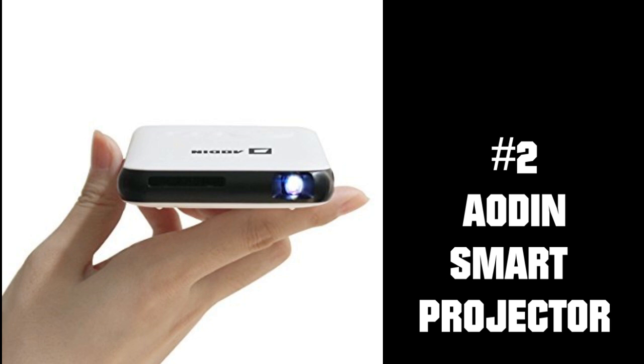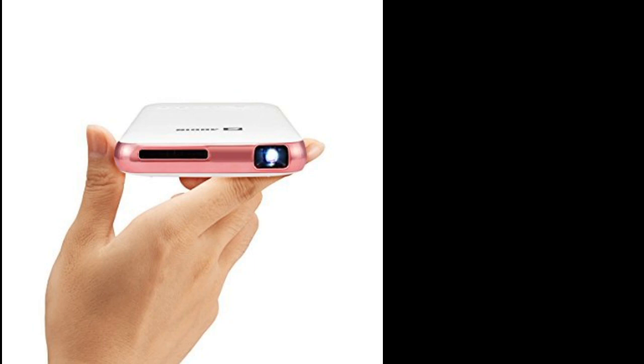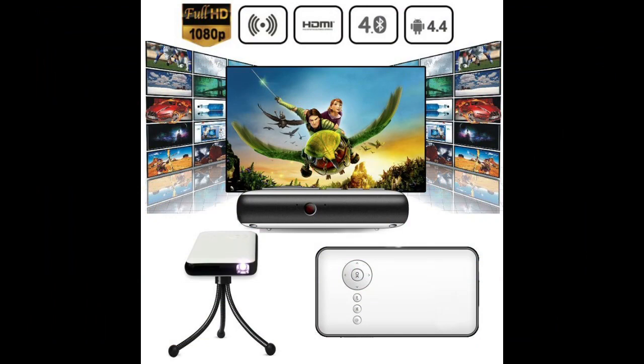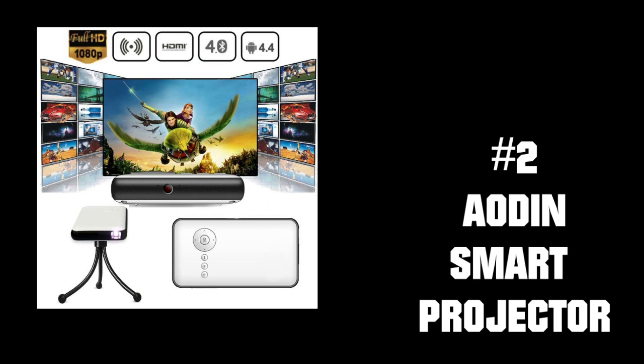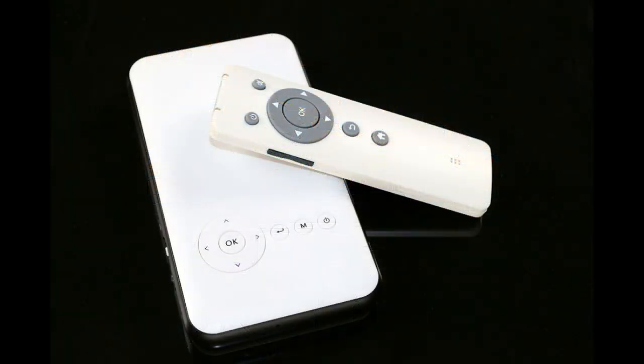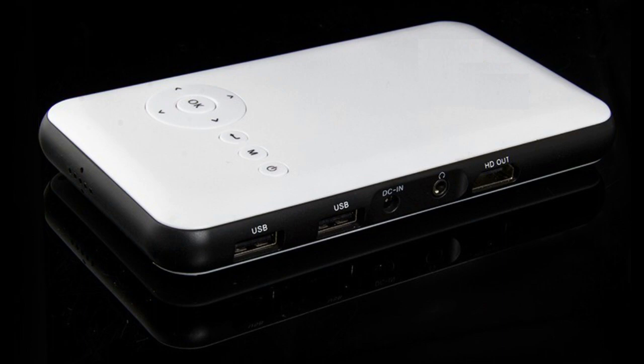Coming in at number 2 is the Eoden Smart Projector. This comes in two colors: white and black, and white and pink. Eoden actually makes a smart box like Roku, and when you plug it into the TV, you're greeted with a screen where you can download apps and connect to Wi-Fi — basically turning a TV into a smart TV. Well, this projector actually has that feature built in. As soon as you turn on the projector, you can connect to Wi-Fi and begin downloading apps. You can watch applications such as YouTube, Netflix, Amazon Video, and it has Kodi installed. This is actually 720p native resolution — the others were 480p — so the picture is a bit clearer and very bright. I'm in the process of reviewing this right now, so expect that review later this week. It's only about $220 on Amazon, and that's why it made number two on my list.